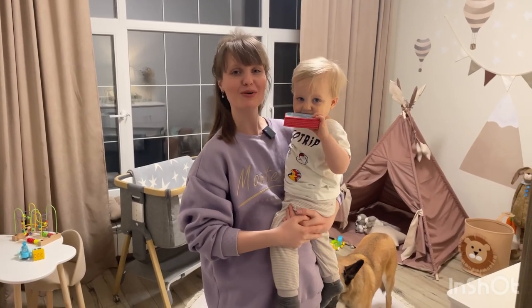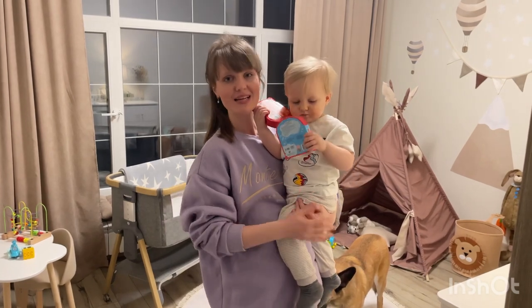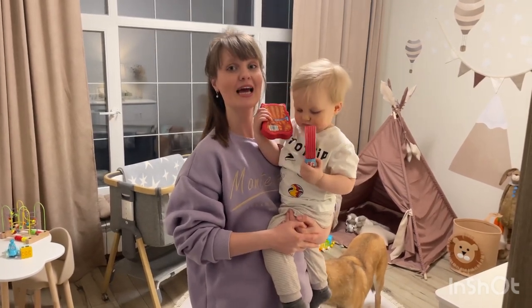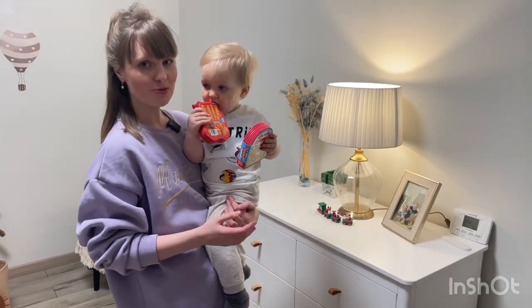Hello guys, my name is Oksana and welcome to our channel. Let me introduce my son Victor, as today we are doing a tour around his baby's room. Here we go — right when we enter the room...